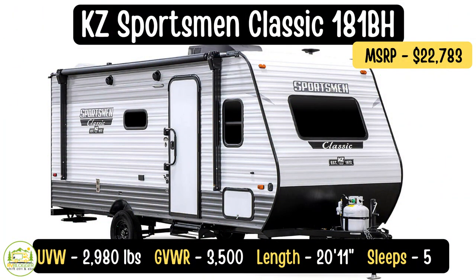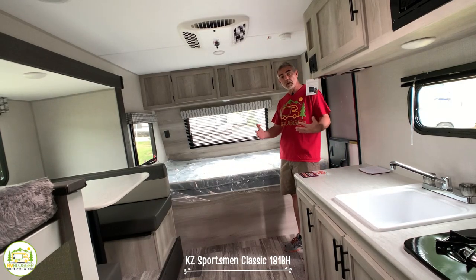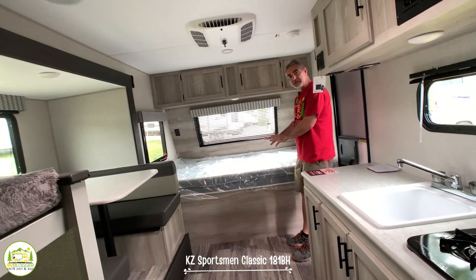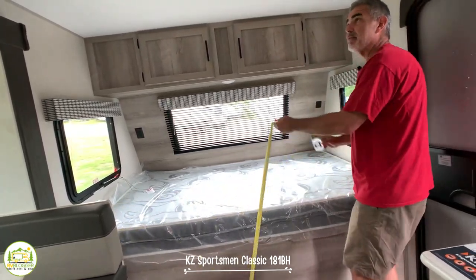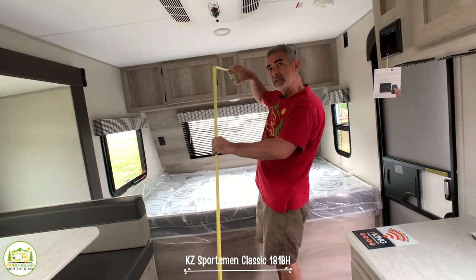This travel trailer is the KZ Sportsman Classic 181BH model. Its unloaded vehicle weight is just 2,980 pounds, so it's nice and light — you can tow this thing with a wide variety of vehicles. The gross vehicle weight rating is 3,500 pounds, so you have about 500 pounds of gear and supplies you could load in here. The length is 20 feet 11 inches long. When you first walk in, you've got your bed on the right-hand side. It's a full-size bed — 54 inches wide and 80 inches long. The ceiling height is 6 feet 6 inches tall, so a decent amount of headspace.